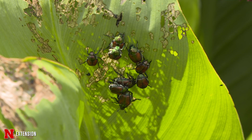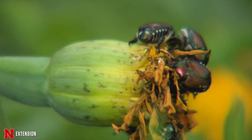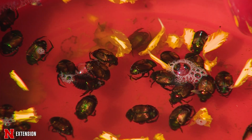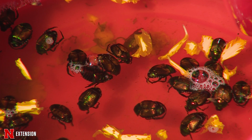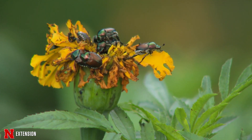Throughout July and August, you can deal with Japanese beetles by handpicking them off of easy-to-reach plants and throwing them into a bucket of soapy water. This is best to do in the evening, around 7pm, and must be done daily to every other day to keep Japanese beetle populations low.